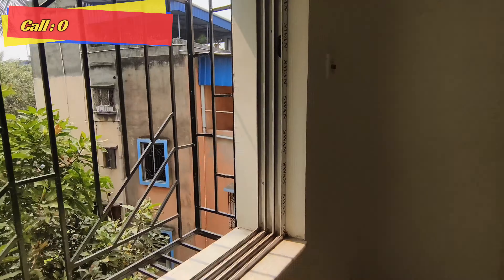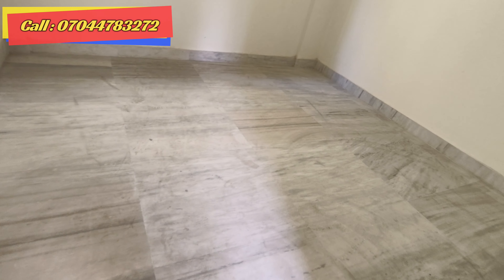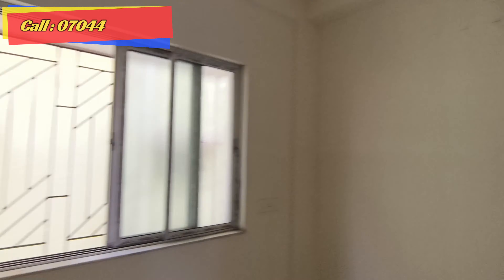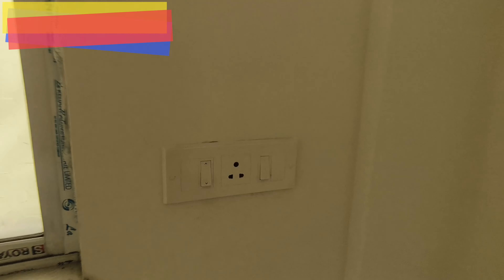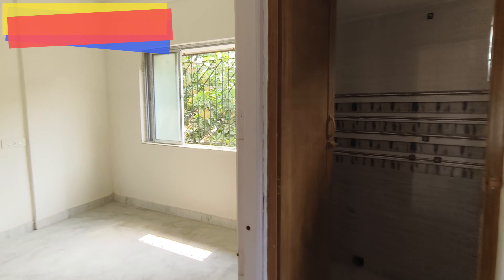Here is the entrance to the master bedroom. This is the size of the master bedroom. This is the active window. On the right side, these are the switches. This is the AC point above the bedroom. These are the switches. This is the master bedroom interior. This is the 2BHK area. I have mentioned the best property details in the description box.